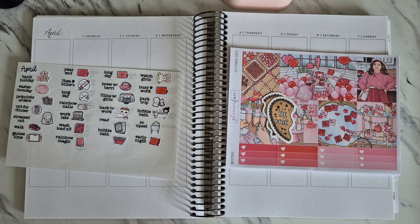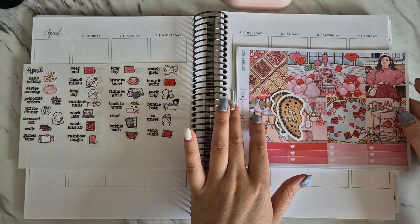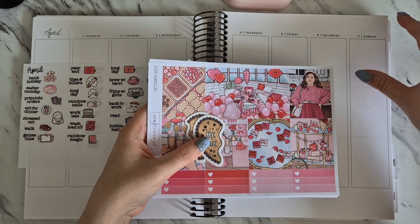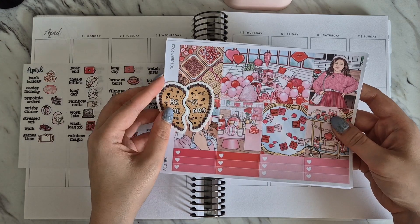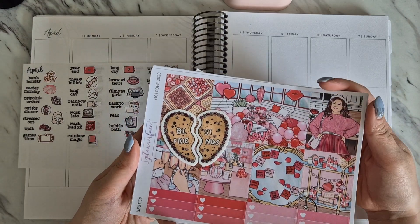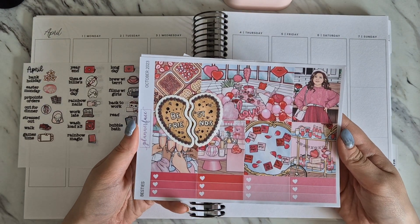Hi everyone, welcome back to my channel. Today I'm back with another plan with me, planning the week commencing the 1st of April. April was a very exciting but not easy month for me - lots of highs and lots of lows - so this plan with me is going to be quite interesting. I'll pre-warn you that I won't be filming the next week, as going through those plans will probably be a bit triggering. I'll be planning this week and every other week in April.